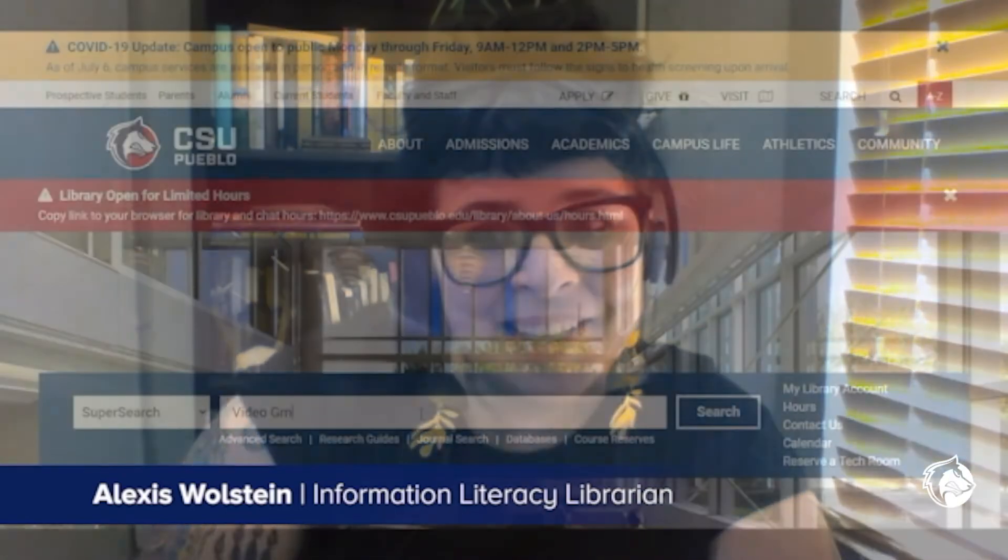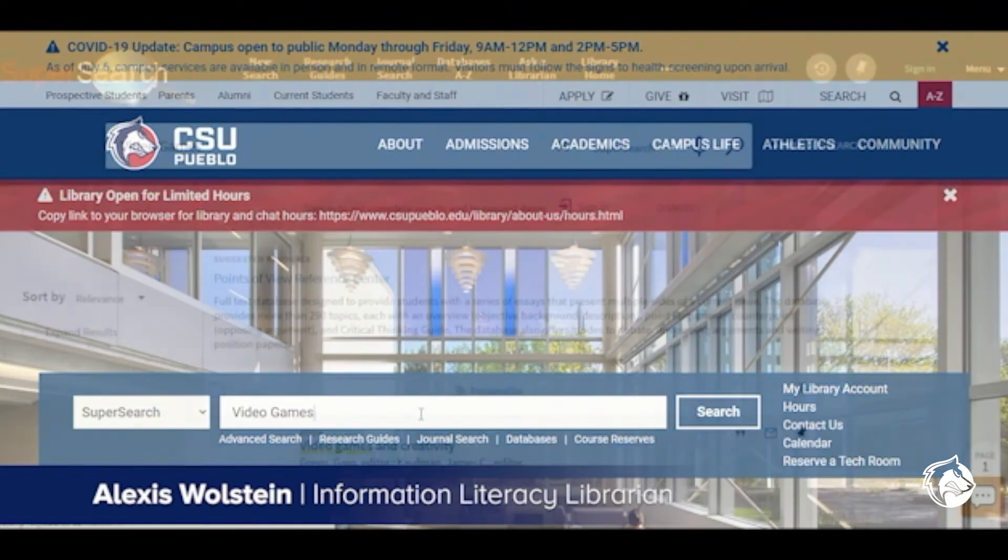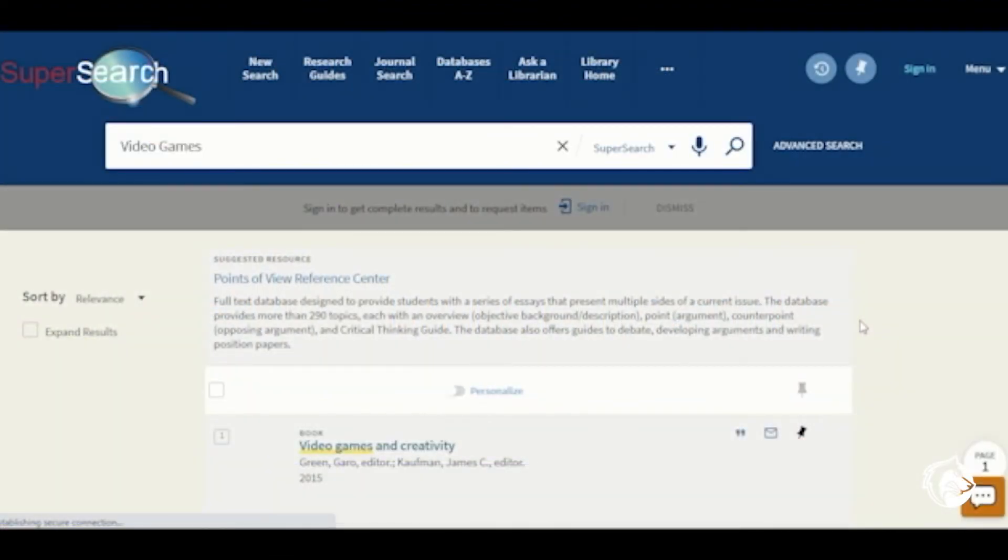And of course, please wear a mask while you're in the library. Your library and your librarians are still here to support you, even if we're doing it remotely. The library's homepage is your starting place to find online resources like ebooks, online articles, and streaming videos.